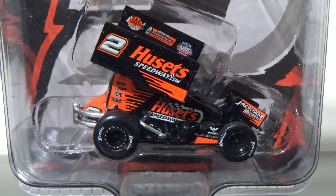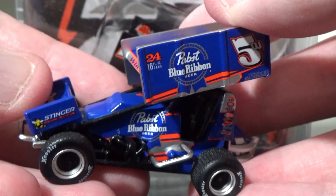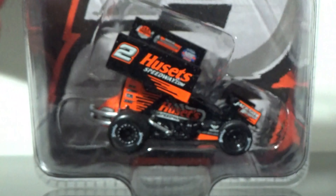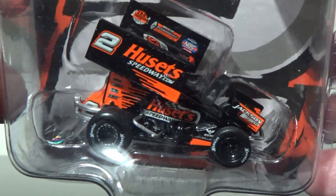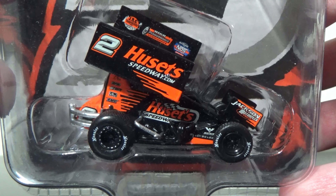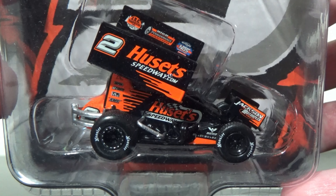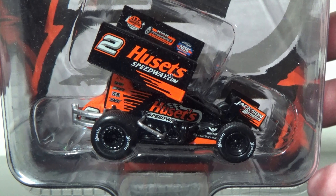I picked this up last week and just never got around to filming it. I really am loving these Acme sprint cars. I've opened up two of them so far — the Lucas Wolf and the Grass Suite. These things are some amazing quality and I am floored by how great these cars are. This is just exceptional diecast quality we're getting out of 1:64s.